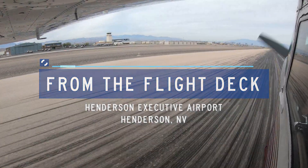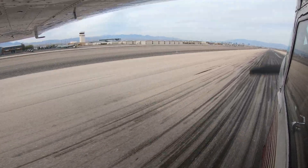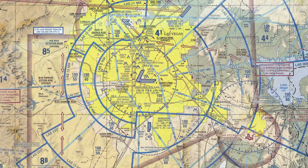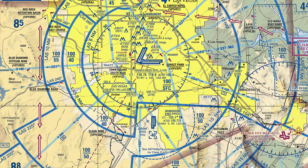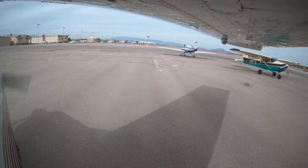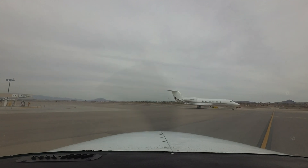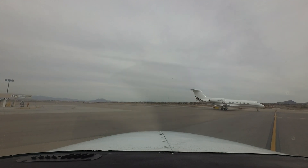Henderson Executive is a small to medium-sized, primarily corporate and general aviation airport. It is located south of Las Vegas and west of the city of Henderson in Nevada. The diverse traffic mix includes everything from basic trainers used by the numerous flight schools all the way up to large cabin-class corporate jets. The airport also supports a large helicopter population.